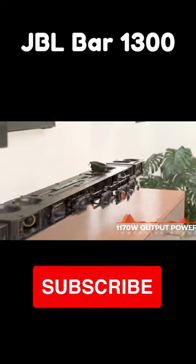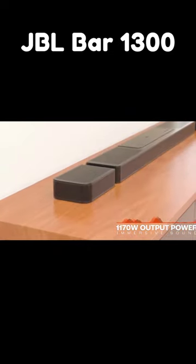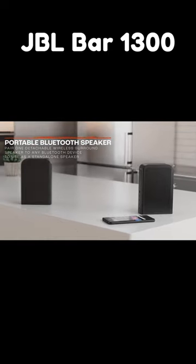It's much more than just a great soundbar — it's a complete sound system. Like previous JBL soundbars, the detachable wireless surround speakers can run on batteries, meaning total freedom.